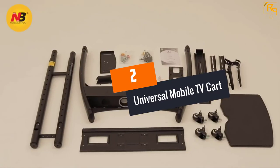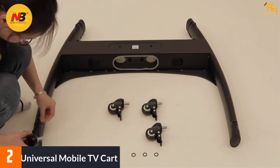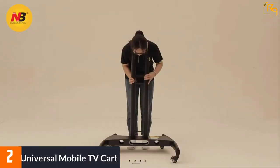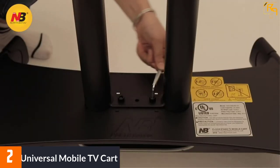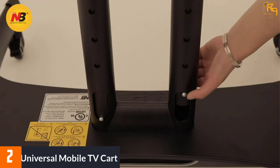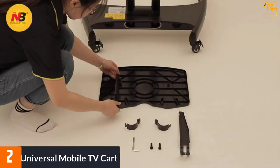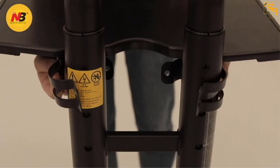At number 2: Universal Mobile TV Cart. Television stands have different VESA patterns that fit specific TV models, but this unit has a universal VESA standard that accommodates patterns from 100x100mm up to 600x400mm. With a modern design, it fits various TV brands with a diagonal dimension between 32 to 65 inches.